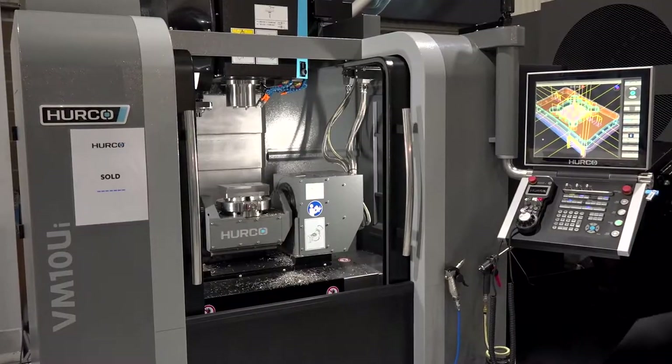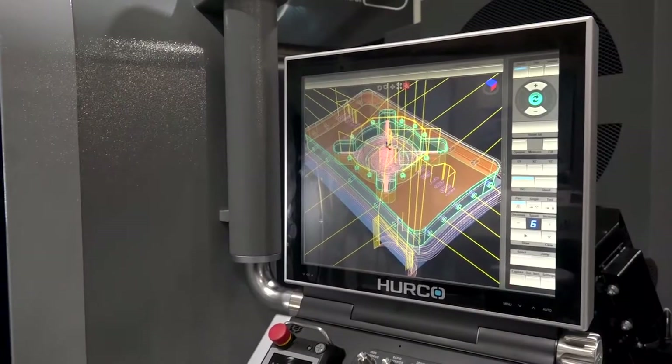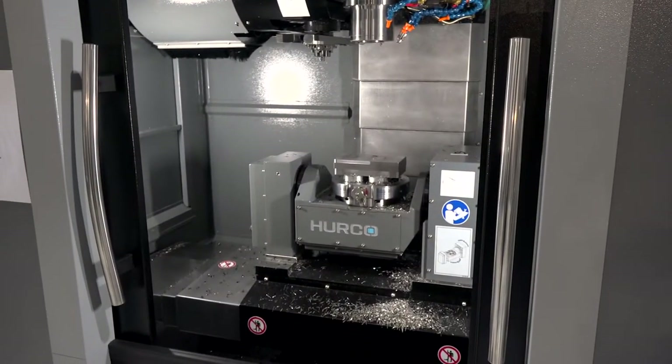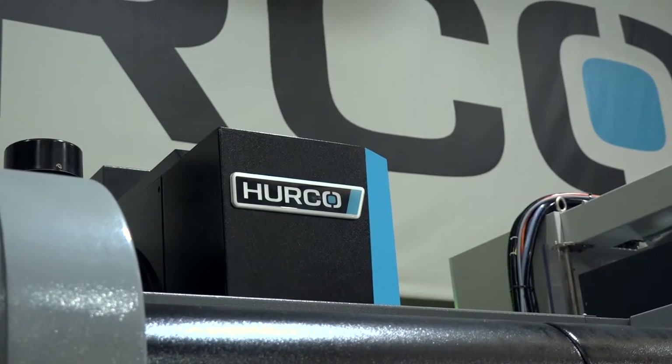Why are you here today and what have you come to see in particular? In particular I've come to see the VM10. I've worked with Herco all my career. The simplicity of it — the programming and machining — so I've decided to stick with them and hope to purchase a new machine in the new year, so that's why we're here.